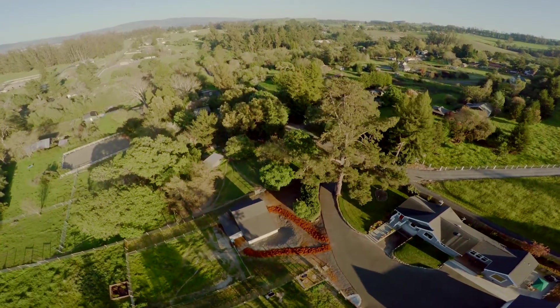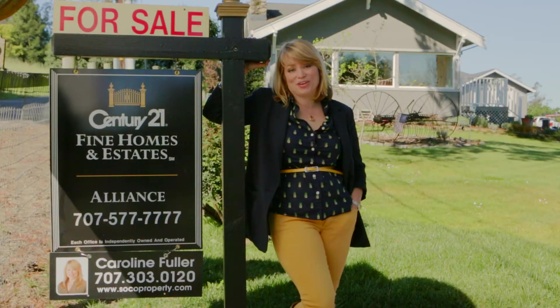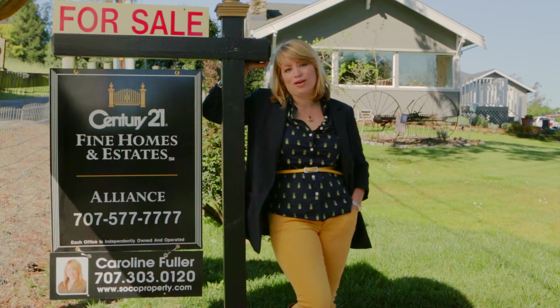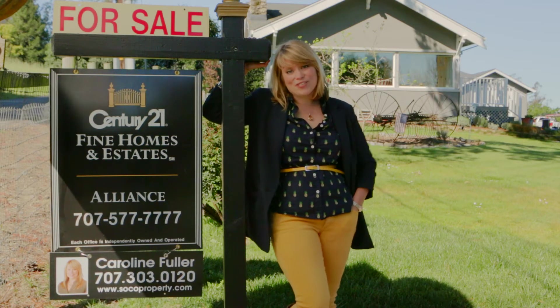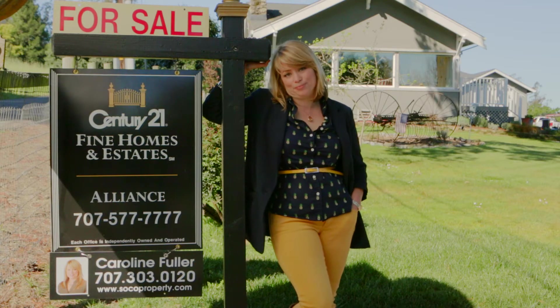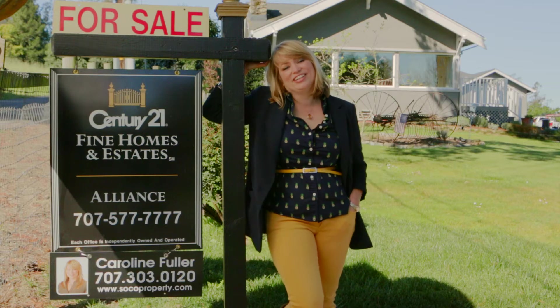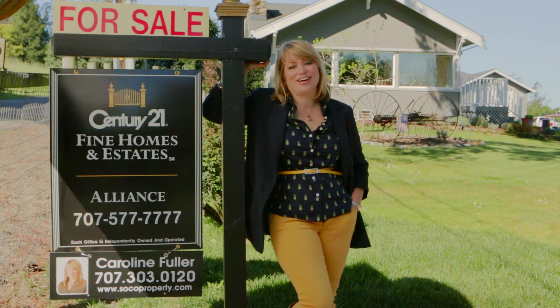Thank you for taking the time to join me for this hosted video tour of 5028 Turner Road. I'm Caroline Fuller of Century 21 North Bay Alliance Fine Homes and Estates. Call, email, or text me for a private viewing of this property. I may just have a warm apple pie waiting for you in the oven. Thanks so much — until next time, have a great day.